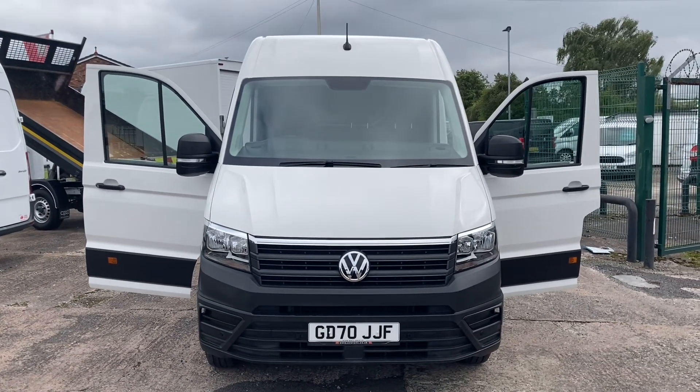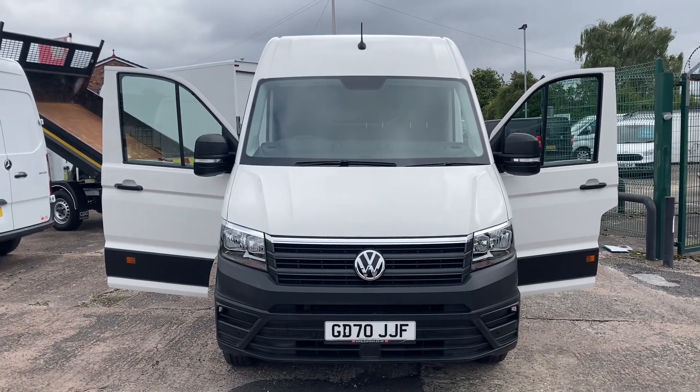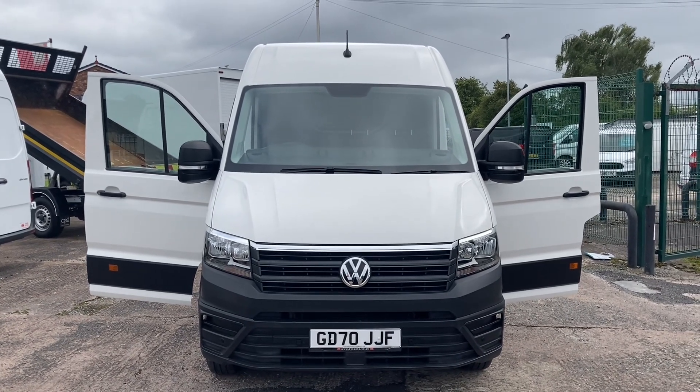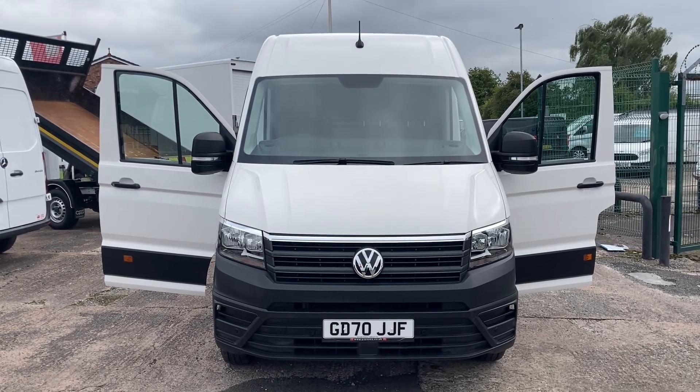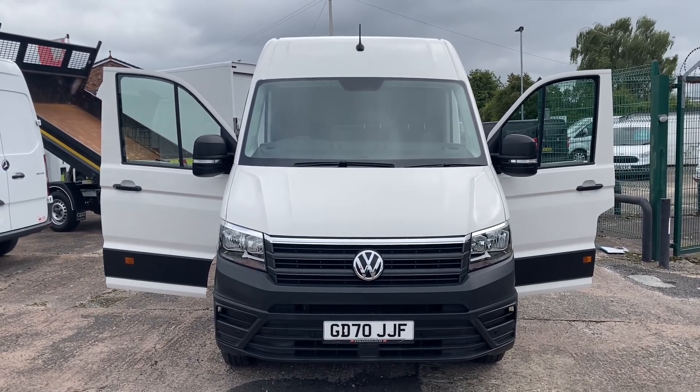There we are — lovely clean vehicle. Thanks for watching the video. We've got some fabulous finance deals at the moment, so if you have any interest please give us a call and we can talk to you in more detail. Thank you and bye bye.